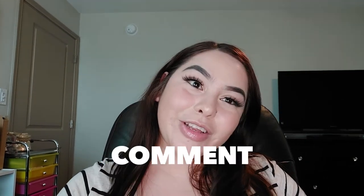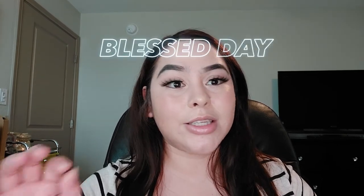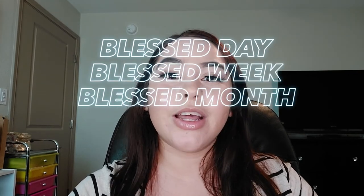This is the end of the video — if you made it this far and watched the whole thing, I really appreciate you so much. I am trying to get to 1K subscribers, so if you enjoy this content, please subscribe and like this video. I hope you all continue to have a blessed day, a blessed week, and a blessed month.